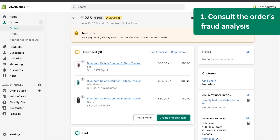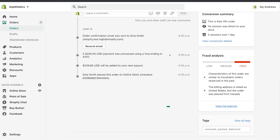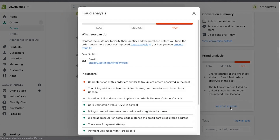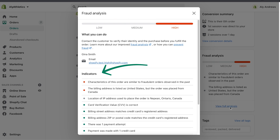Number one, consult the order's fraud analysis. On the order details page, scroll down to the fraud analysis card and click View Full Analysis. Here, you see a rating of either low, medium, or high risk and find indicators with more information. If you're on the basic plan and are not using Shopify Payments, then you don't see the risk rating, but you still have indicators.